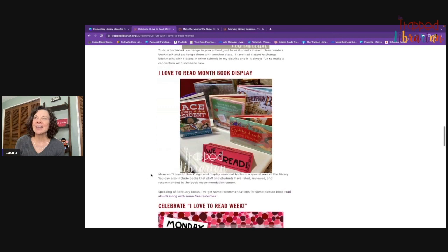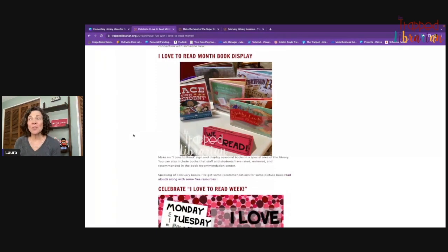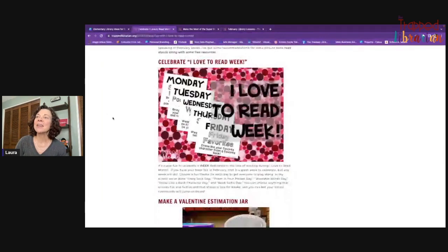Don't forget to make a good I Love to Read Month book display with books applicable for February, or books about reading and libraries. Here I did President's Day, Valentine's Day, and sometimes Chinese New Year starts in February. And for I Love to Read Week, you can dress like your favorite character from a book, wear a shirt with writing on it — we call that wearable words — or bring a favorite book to school.